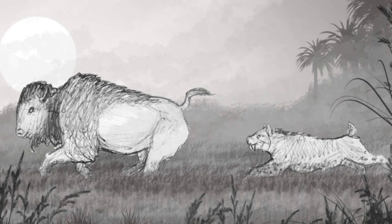So what would happen if a small pack of saber-toothed cats were introduced to Santa Catalina Island to hunt the buffalo? What are the pros and cons?